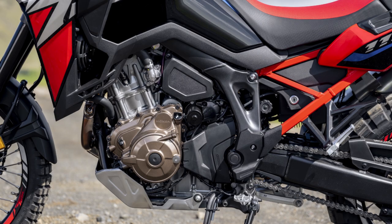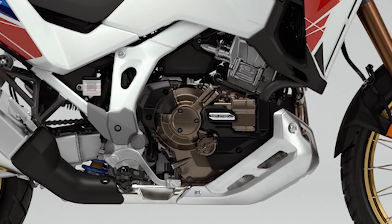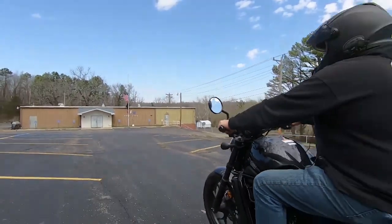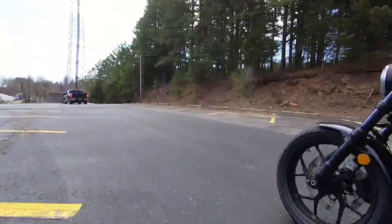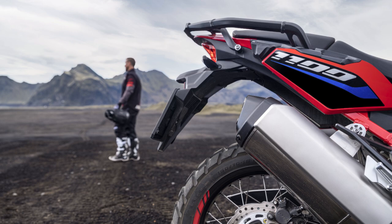Update one — DCT: For 2022 the Africa Twin gets a control program change for smoother engagement in first and second gears, which should improve slow-speed maneuvers. I rode the Honda Rebel 1100 DCT and put it through what I felt was a pretty good test of slow-speed maneuvers and found it did very well. This was likely an issue specific to the Africa Twin's gearing, but either way it's good to see it improved.